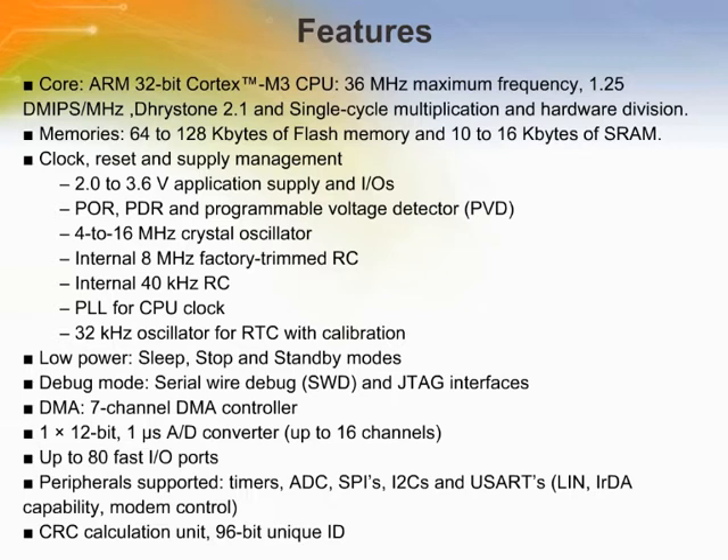The STM32F101XB and STM32F101X8 medium-density access line family incorporates the high-performance ARM Cortex M3 32-bit RISC core operating at 36 MHz frequency, high-speed embedded memories — Flash memory up to 128 kbytes and static RAM up to 16 kbytes — and an extensive range of enhanced peripherals and IOs connected to two APB buses. All devices offer standard communication interfaces: two I2Cs, two SPIs, up to three USARTs, one 12-bit analog-to-digital converter, and three general-purpose 16-bit timers.